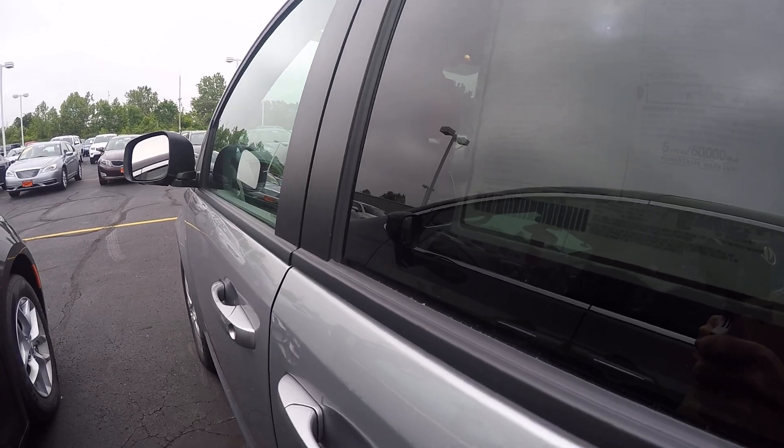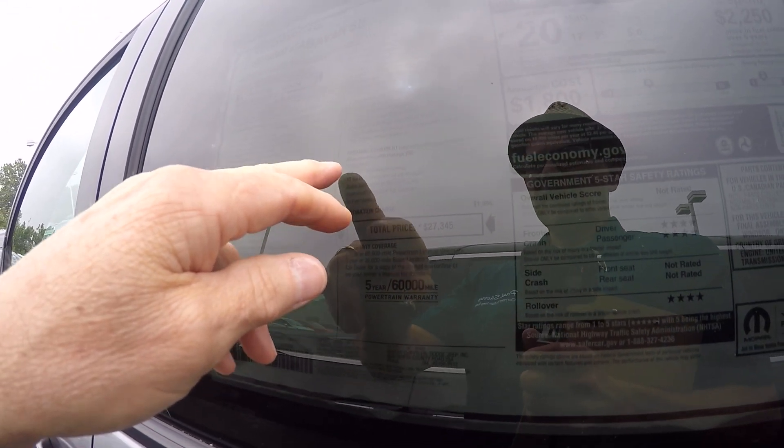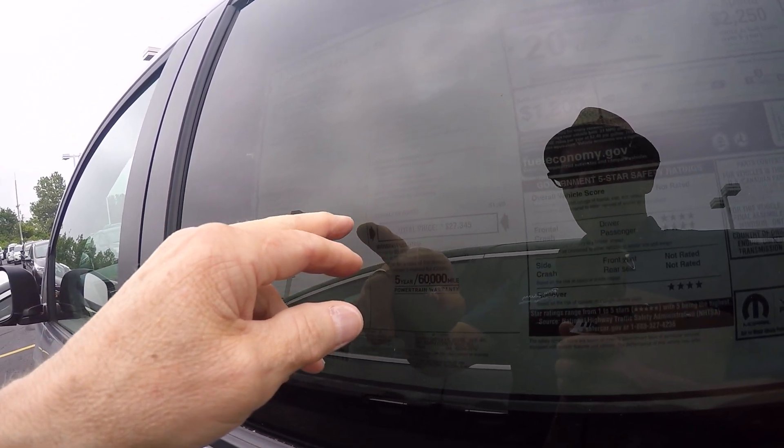The deep tinted glass keeps the heat out and gives you a little bit of privacy. This also has a 6.5-inch touchscreen radio with a 40-gigabyte hard drive in the radio.